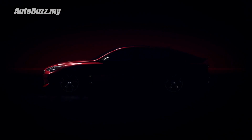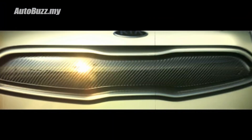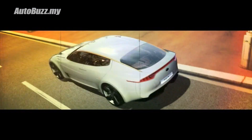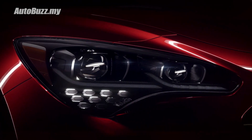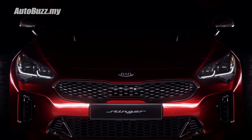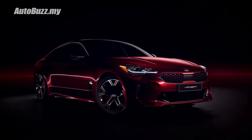The Stinger project is no secret, having first presented itself as a concept car back in 2011 called the Concept GT. If you compare the concept car and this production model right here, you can tell that the Kia designers did not give in much from the early sketches of the car.